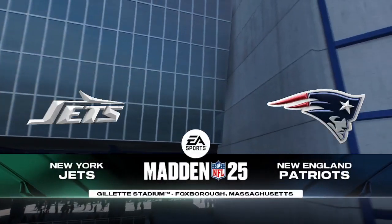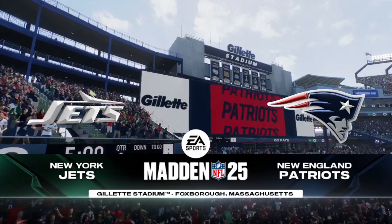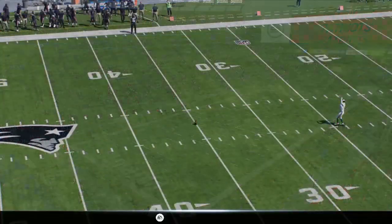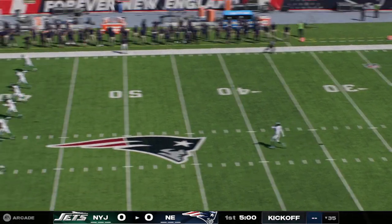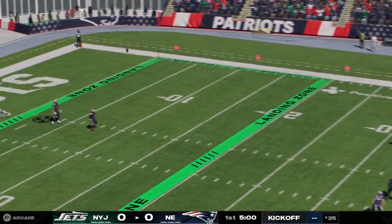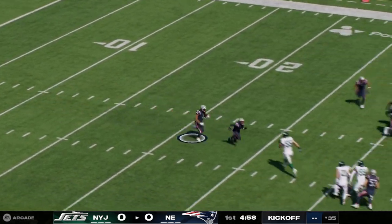On a warm and sunny afternoon in the Bay State of Massachusetts, EA Sports coverage of the NFL takes us to Gillette Stadium in Foxboro. Here's punter Thomas Morstead to get this one started, and we are underway in Foxboro.